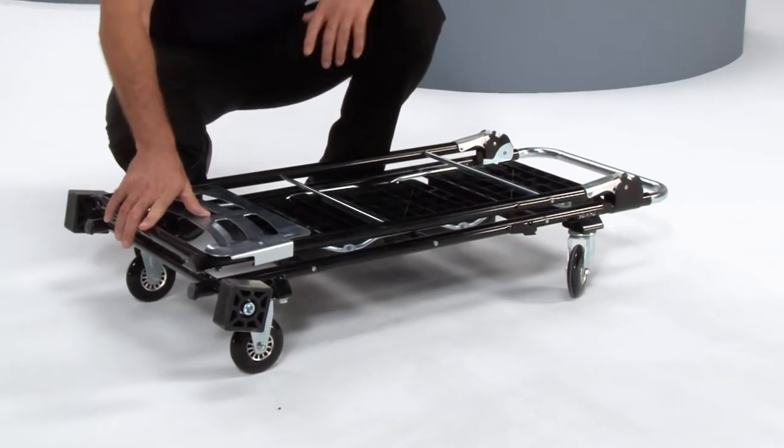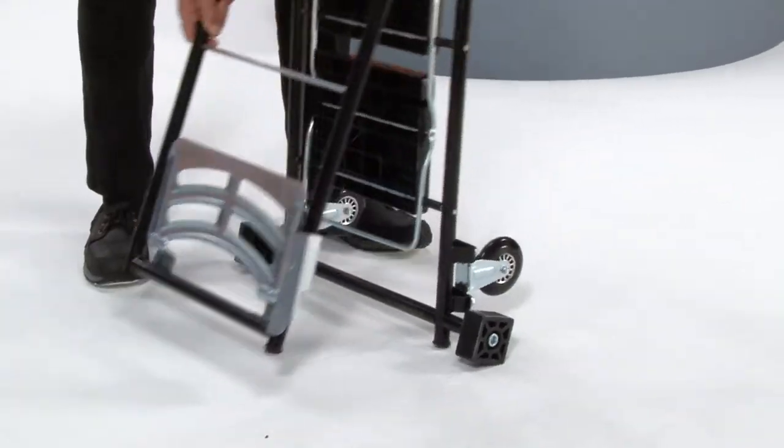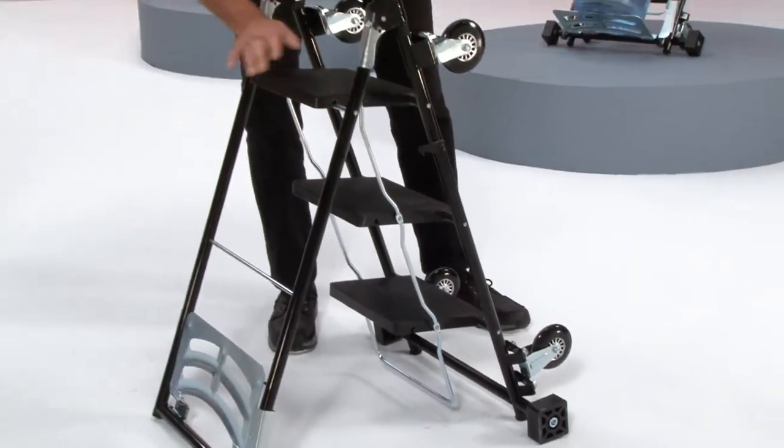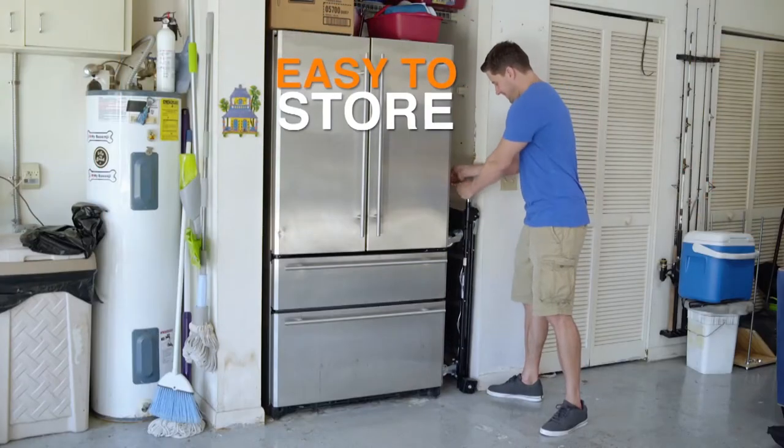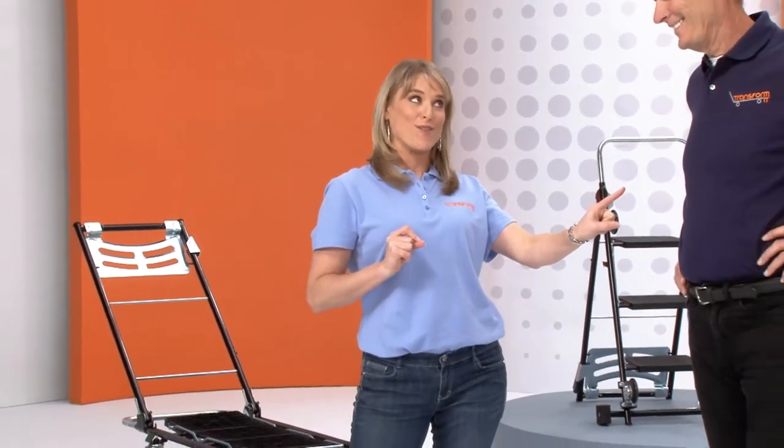Are you ready for the big finish? Watch this — everybody needs a step stool in the house. And look, it would store so easily as well — takes about the size of a broom. Now, you've made this look really easy, but you're the inventor — may I try?